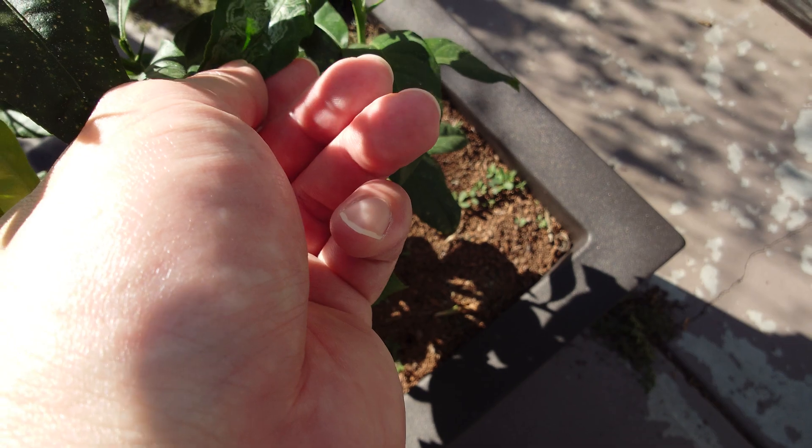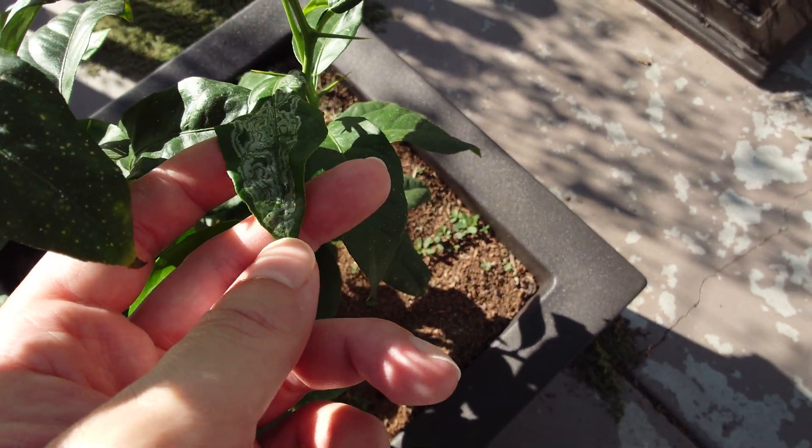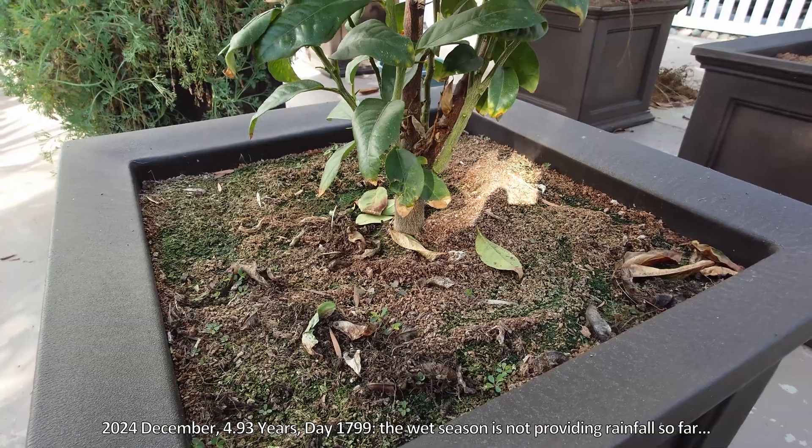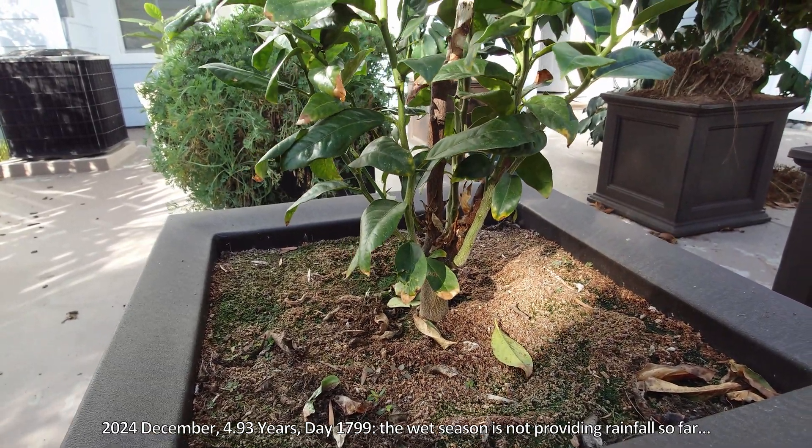Every other leaf is practically diseased or infested by leaf miner. This is 2024 December, 4.93 years in.